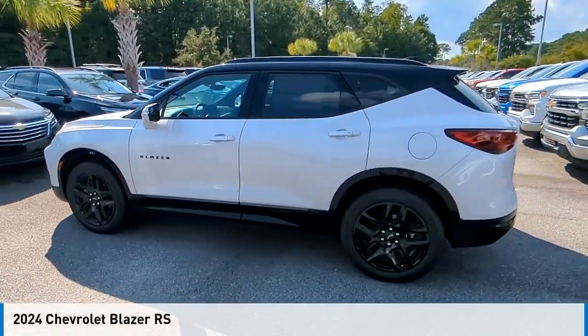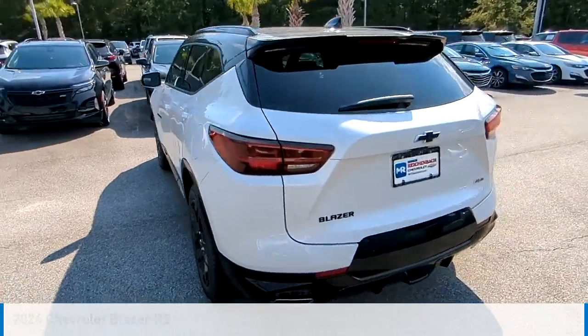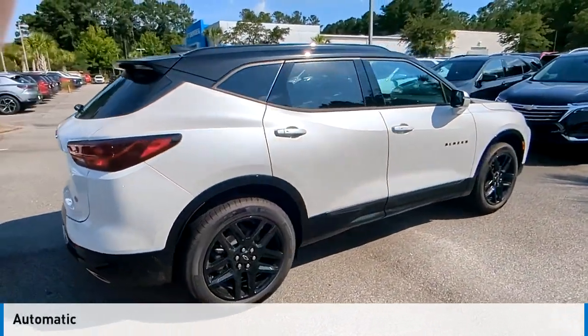We are pleased to show you the 2024 Blazer. This vehicle is powered by a front-wheel drive, 6-cylinder, 3.6-liter engine, and comes with an automatic transmission.